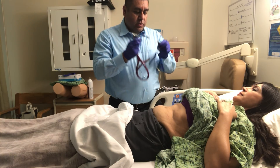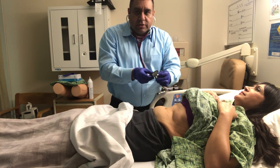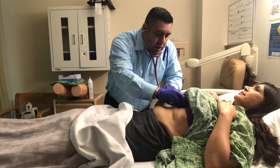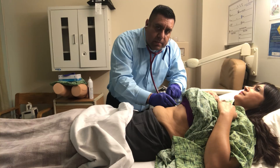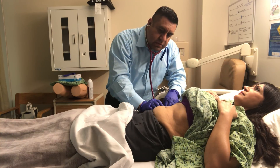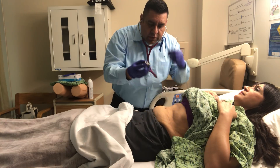Now I'm going to switch to the bell portion of the stethoscope to check for any bruits over your vascular regions. The first area I'll auscultate is the aortic region — no bruit noted. Now the right renal region — no bruit noted. Left renal region — no bruit noted. Right iliac region — no bruit noted. Left iliac region — no bruit noted.